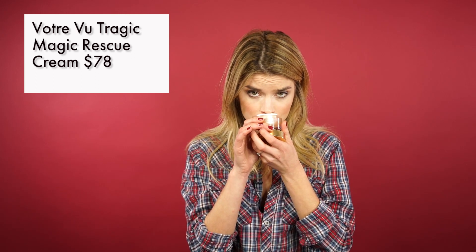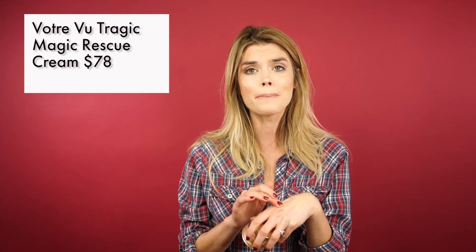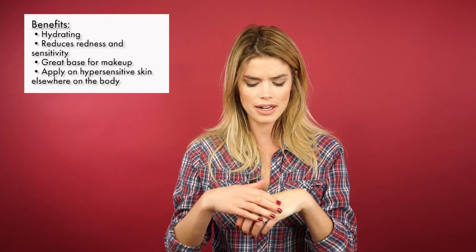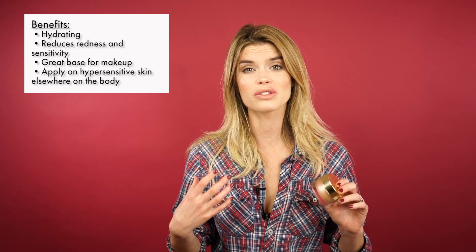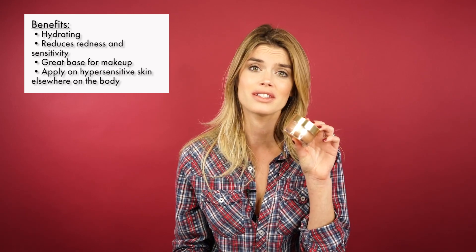This product line is absolutely gorgeous — it's a French line and all of the products smell divine. They have that really old-fashioned powder room smell that I just love. This cream is really hydrating. I'm actually using it in combination with a Perricone MD Serum Concentrate — I'll put that on first and then apply this Tragic Magic Rescue Cream and it just melts into the skin. It's a really good base for makeup because even though it's rich, it's not greasy. You can also apply this anywhere else on your body that's hyper reactive, such as around your neck or the décolletage.